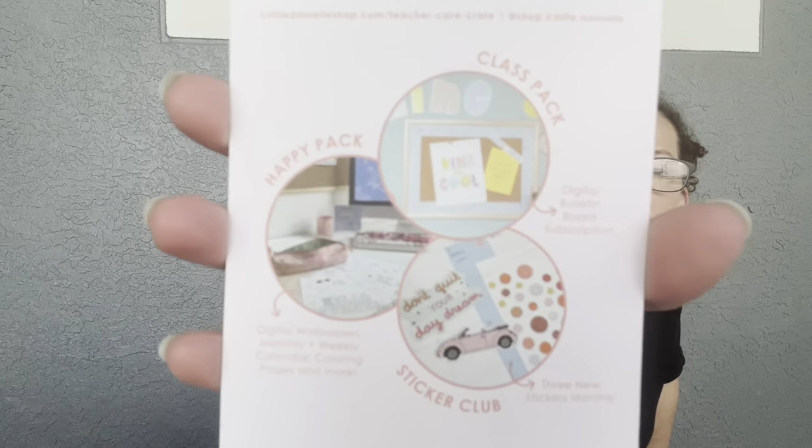It says as a special gift she wants to give you your first month for just one dollar on any of her three subscriptions with code 'teacher care crate.' She has a Happy Pack, a Class Pack, and a Sticker Club. So if you use that code you can get your first month for a dollar — that's awesome! Anyway, that's Callie Danielle, and now let's get to the goods.